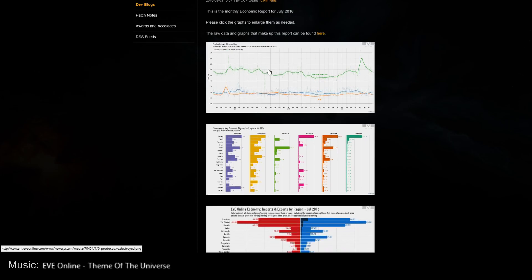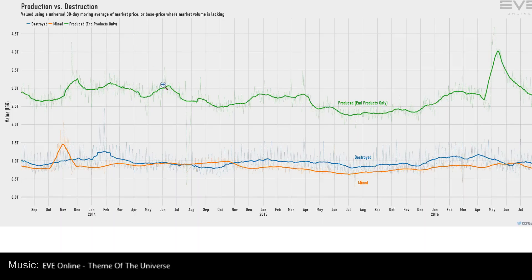The first chart is production versus destruction. You've got a green line which is end products produced by value. You can see a pretty big jump here — that's the Citadel expansion in May. All the production of citadels, citadel-related modules and rigs caused a really big jump in the amount produced in EVE Online. But now after about two and a half months, we've pretty much recovered and we're back in line with normal production.